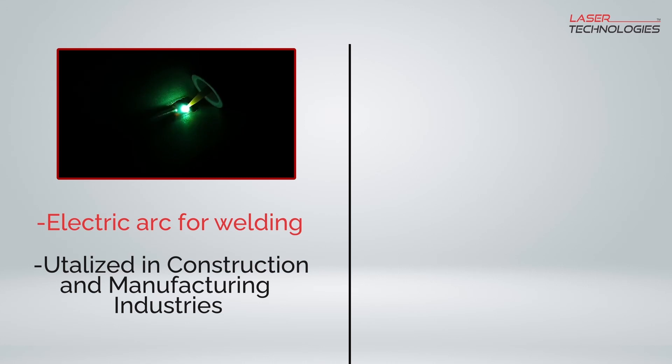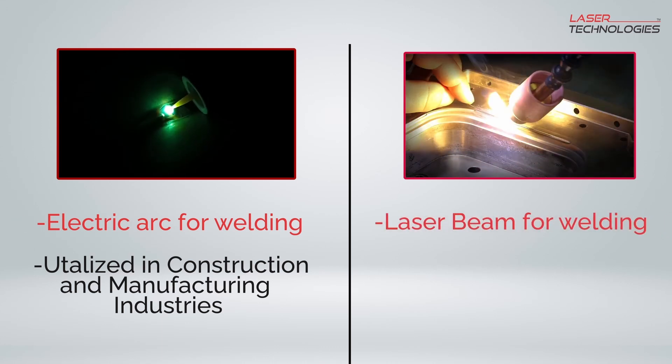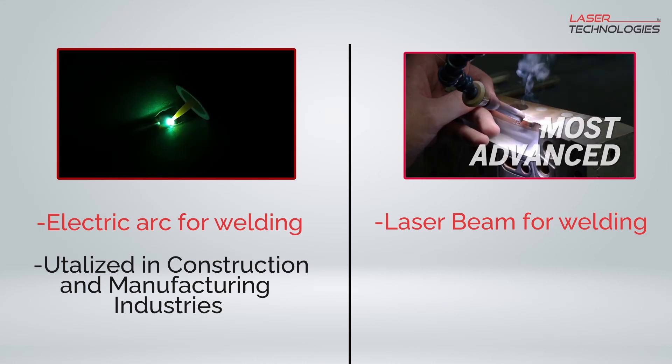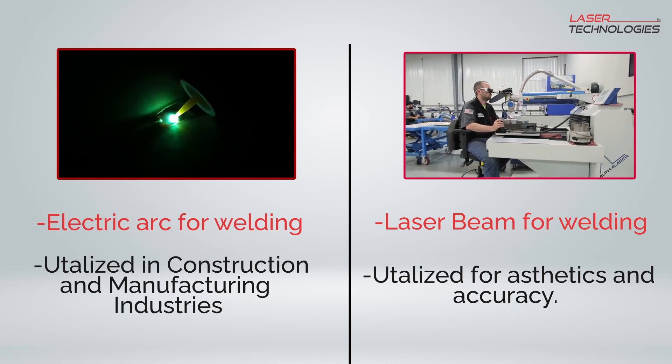However, if precision is your top priority, then laser welding might be the way to go. Laser welding utilizes a powerful laser beam to melt and join metals, resulting in a highly precise and accurate weld. This method is ideal for industries that require visually appealing welds and high precision.